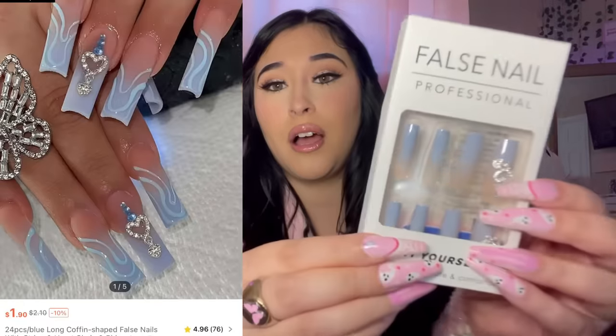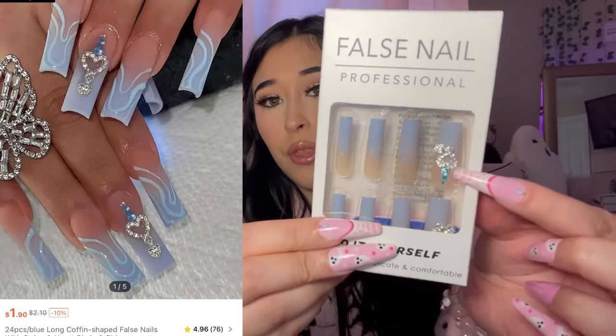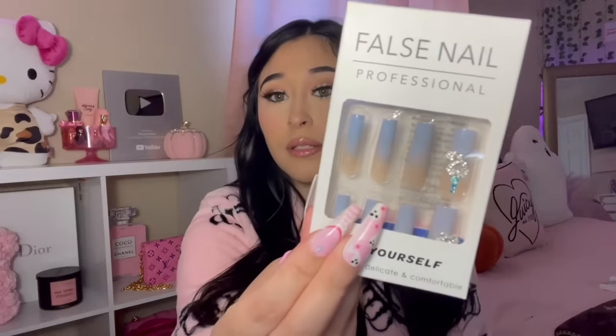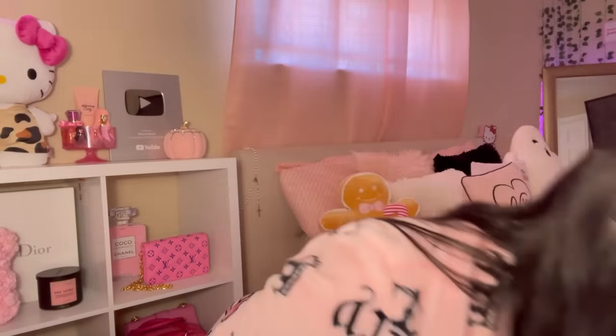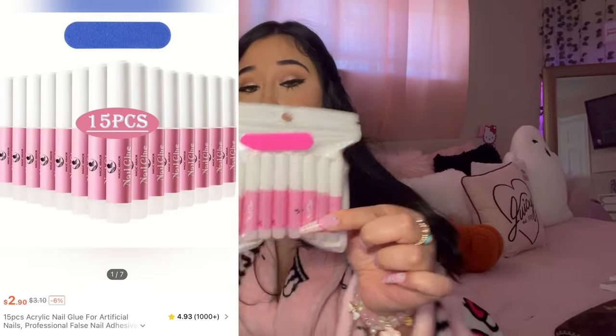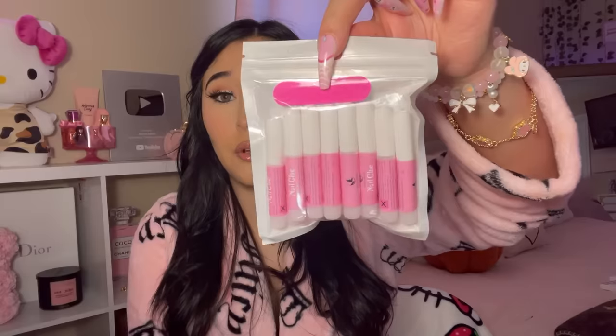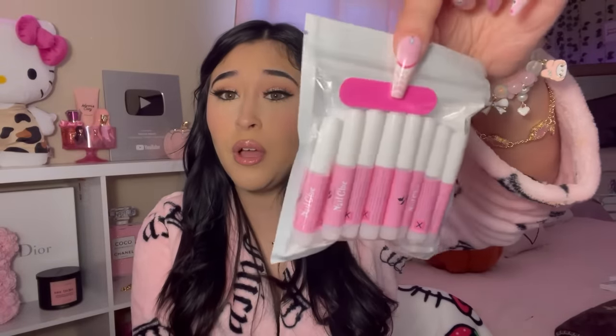The next nails I got are these square nails — they're blue with a really pretty heart design and a little charm. I also had no idea Shein sold nail glue! I think this comes with a 15-pack of nail glues. The reviews said they're pretty good, so I'm going to trust them — hopefully this nail glue is really good!